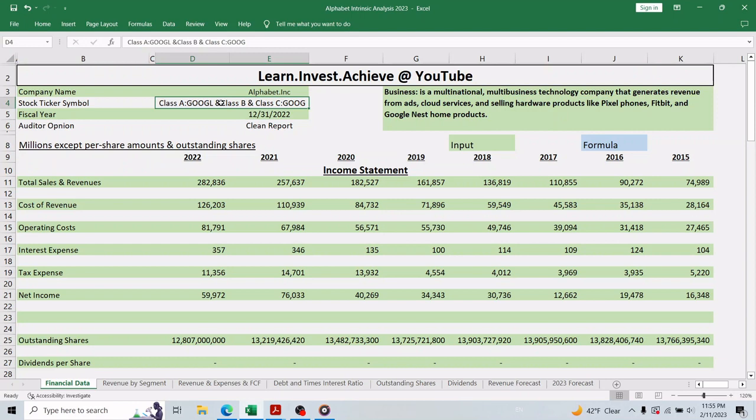Class B has 10 votes per share and is not traded on the stock market, so there is no ticker symbol for it. Class C stock, with ticker symbol GOOG, has no voting power. The majority of voting power therefore sits within the Class B shares, at 10 votes per share versus one vote or no votes for the other two classes.